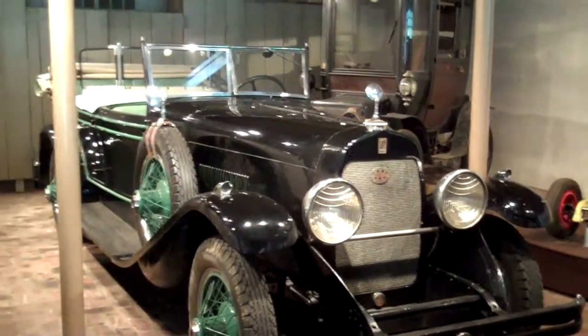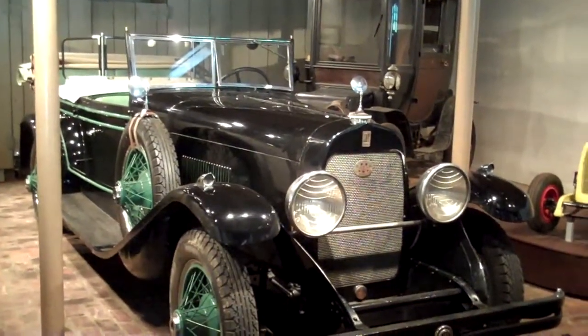The DuPonts actually manufactured luxury cars for a while in the 1920s.